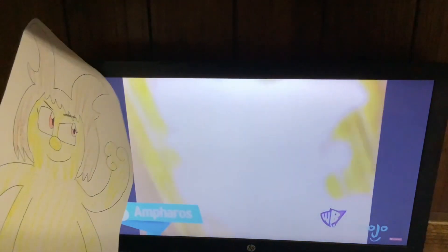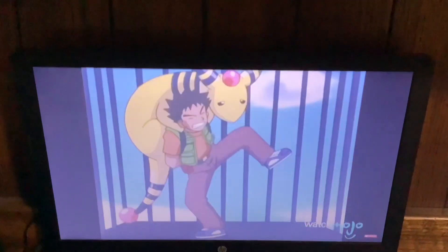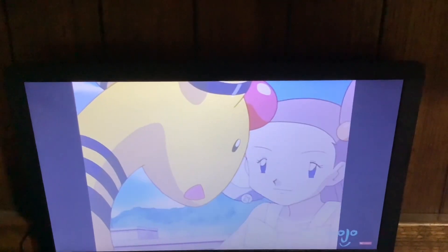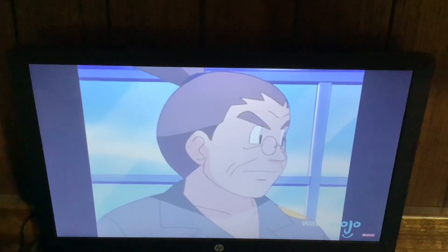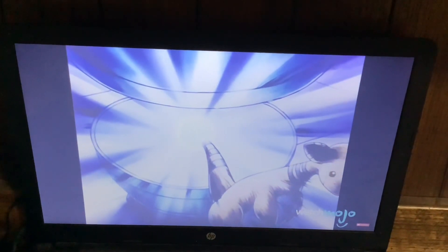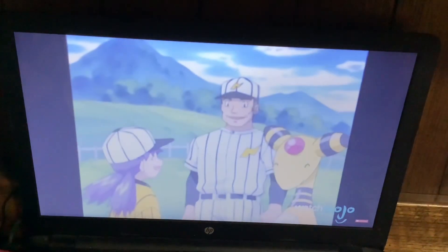Number 8, Ampharos. Yep, and that's Ampharos — he's got that tail look. This tall yellow electric Pokemon is often found in lighthouses, using its built-in lights as a guide to ships. Long, long ago, before there was electricity, we used the light at the end of Ampharos's tail to light up this lighthouse.